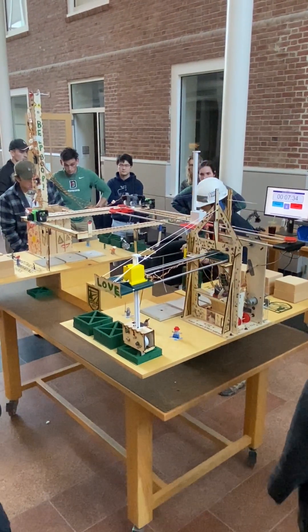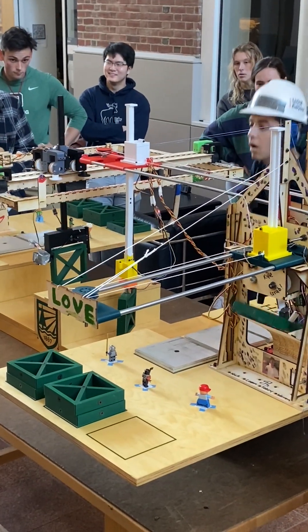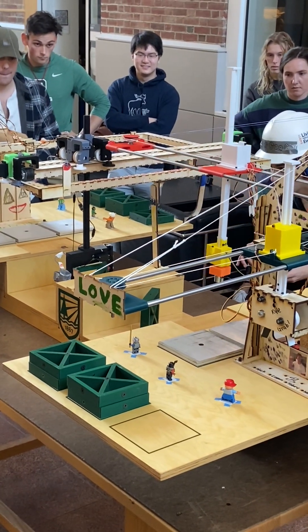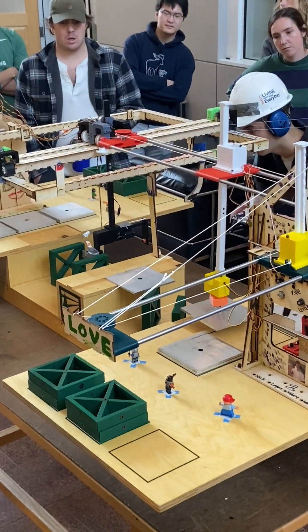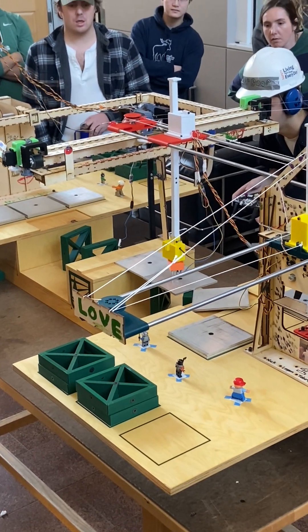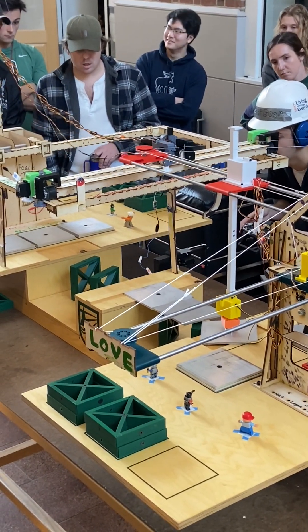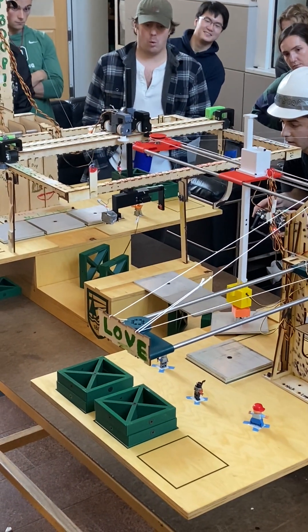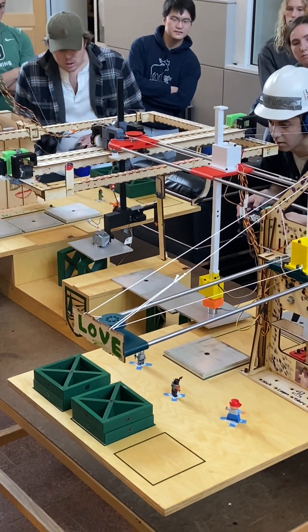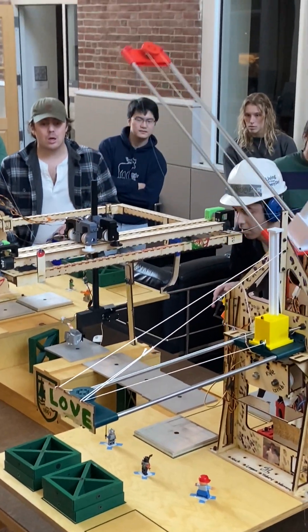Bring it up. Nice. Oh, you got it, you got it. Give it the jiggle. Oh, careful. Oh no, we're telling, we're telling. Okay, there you go, there you go. That's good. Brick it up. Is that done?